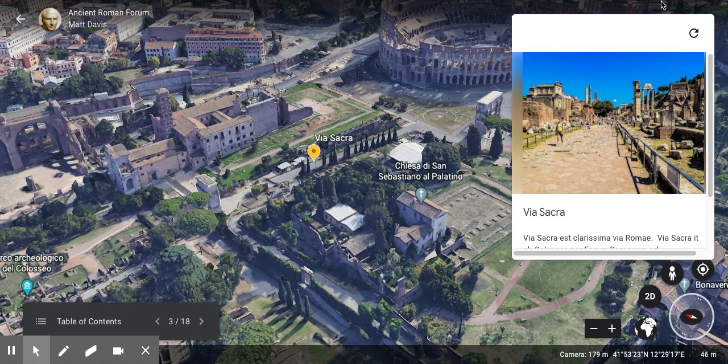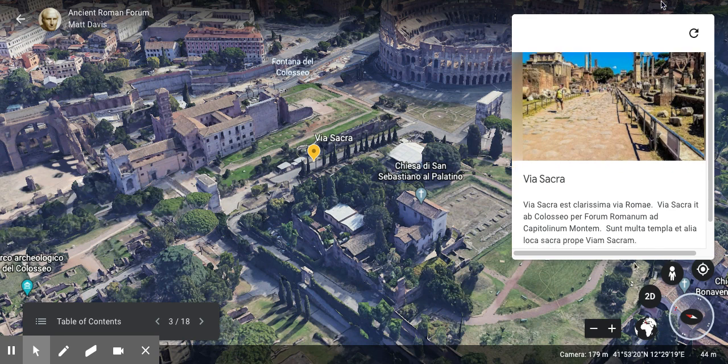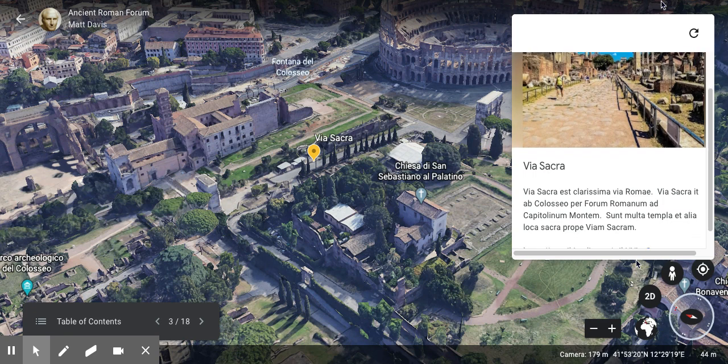We're going to look here at the Via Sacra. The Via Sacra is the most famous road in Rome. The Via Sacra goes from the Colosseum through the Forum Romanum to the Capitoline Hill. There are many temples and other sacred spaces near the Via Sacra — and so that's where you get the name.